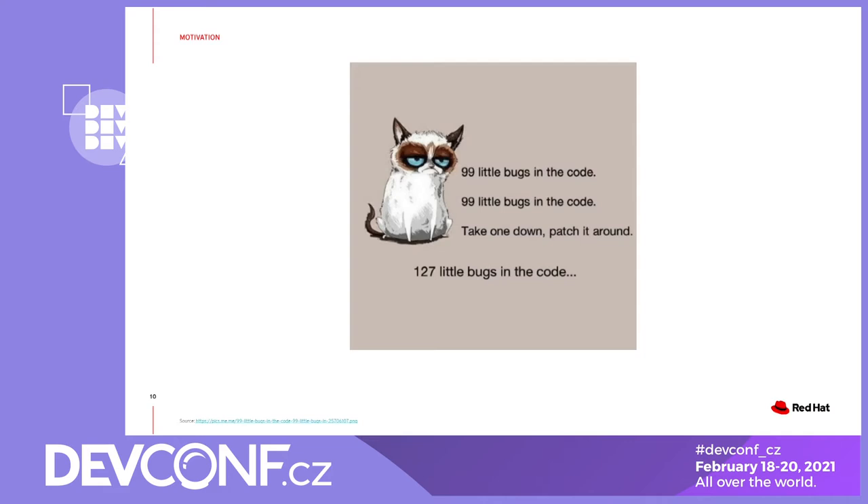We have to accept that bugs are just a natural part of the development process, and while we are trying to make sure they are all caught before the release, the empirical experience tells us some of those still slip. However, what we can do is monitor the health of the software and react to issues as they appear, to mitigate the impact. Let's take a look at a specific example.